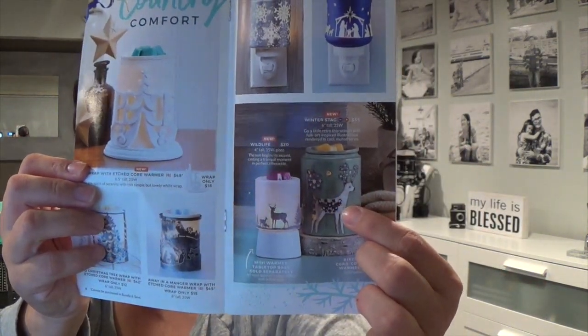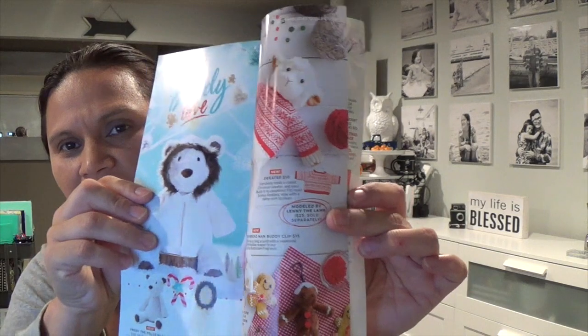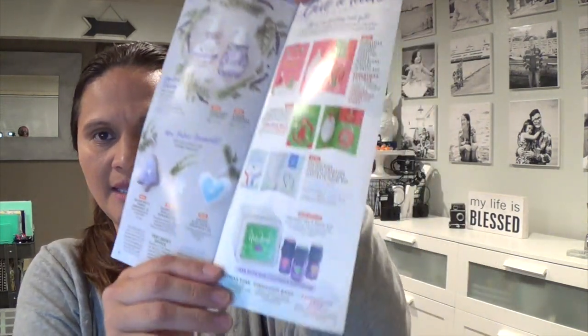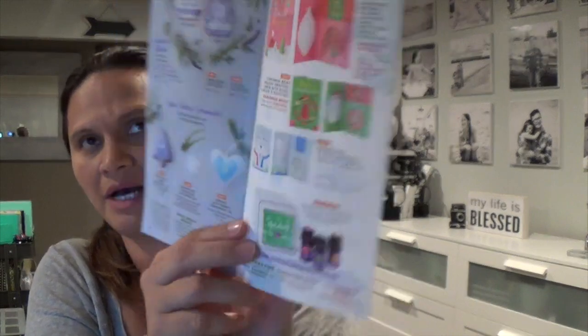I also did a haul on the Winter Stag warmer — I've already done a video on that. There are some buddies, shirts, and a jacket that I believe is delayed until November 1st. I also did a haul with the Stargaze diffuser three-pack oil, which comes with peppermint, Christmas pine, and cinnamon bark. I'm currently using the peppermint and it smells really good. So the first item is the Down the Chimney warmer.